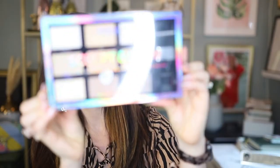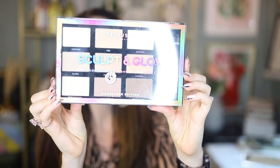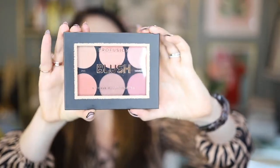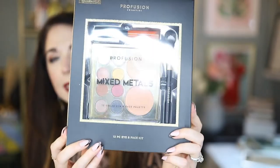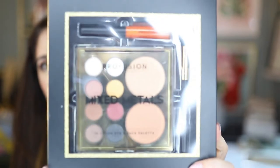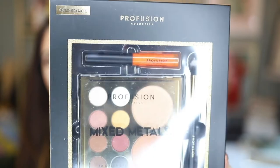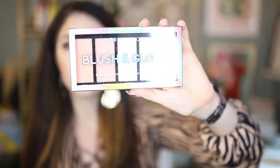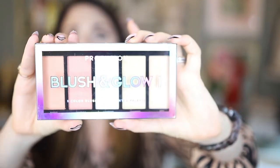Got their Sculpt and Glow palette — this is a contouring palette with highlighters, contours, and a sculpting brush. Also got this great little blush palette from them with six shades of blush. This fun mixed metal set comes with eyeshadow, some fun eyeshadows, a blush, a highlighter, a lip gloss, and a brush. The last from Profusion Cosmetics is their Blush and Glow, which is a five-color blush and highlighter palette.